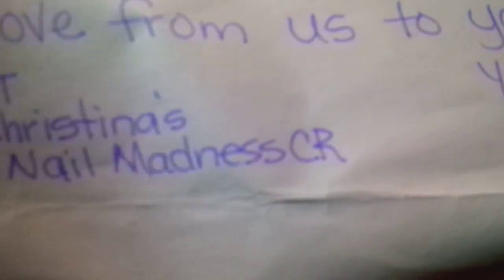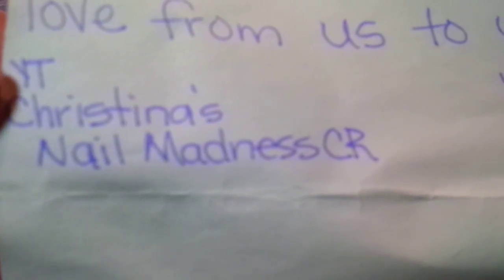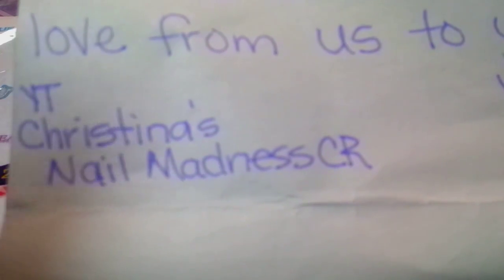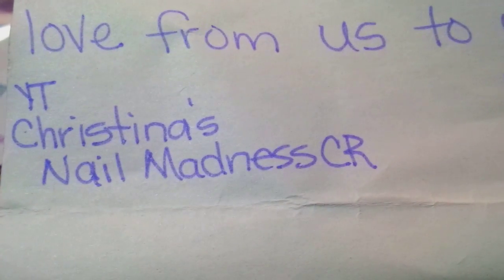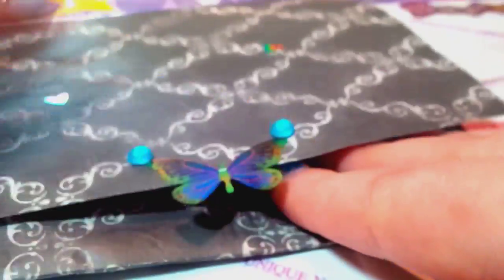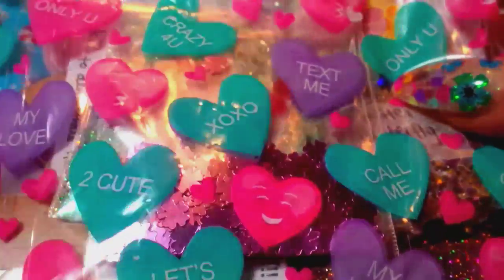Sorry, I'm trying to work my camera — my lighting isn't great. Her YouTube name is Christina's Nail Madness CR. I was trying to read and focus my camera at the same time, having a slow morning today. Look at the cute little bags with the Valentine's stuff on them — let's see what I got!